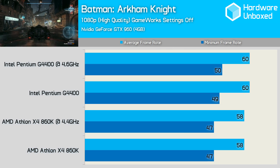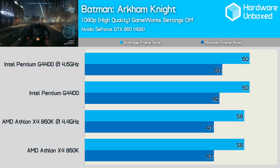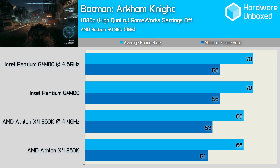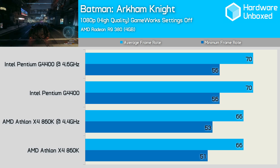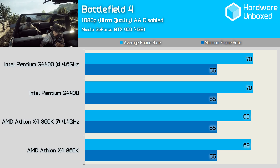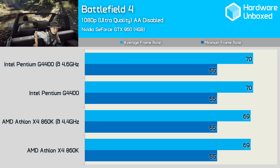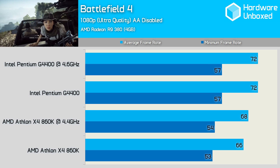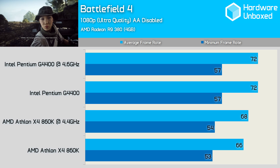Using the GTX 960, we find that both the 860K and G4400 are able to push the graphics card to its limits before any overclocking takes place. With the R9 380, we see that while overclocking these processors makes little difference, the G4400 offers a slight performance advantage over the 860K. Again, overclocking provides no additional performance with the GTX 960, but the G4400 does have a slight performance advantage. Moving to the R9 380 provided similar results, and again the G4400 is able to slightly edge out AMD's budget quad-core.